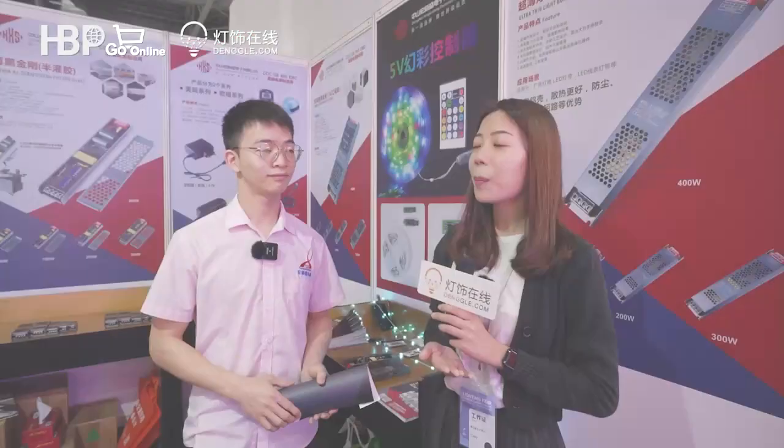Right now I'm in front of the booth of Hongxingsheng power supply. As the company name shows, yes, it is professional in making power supplies. Now let's head in and find out more.